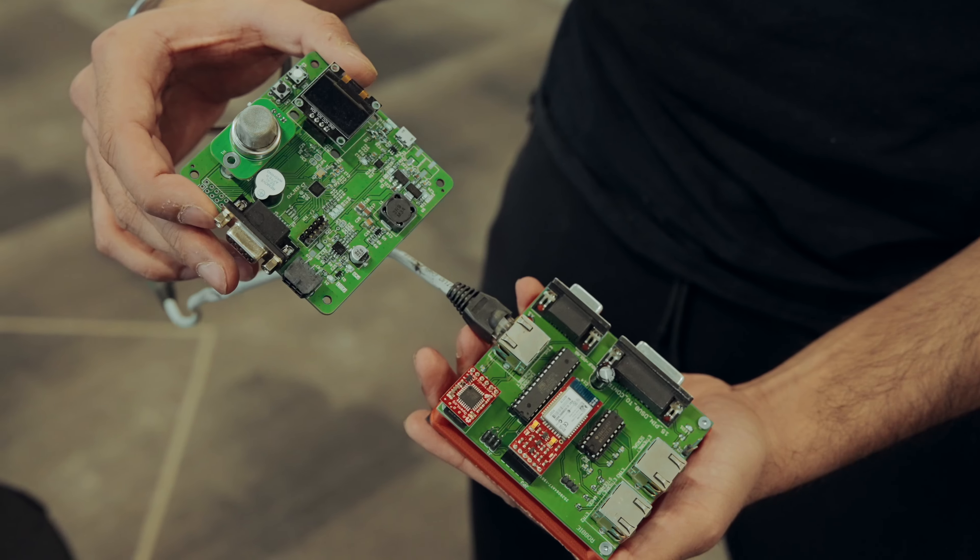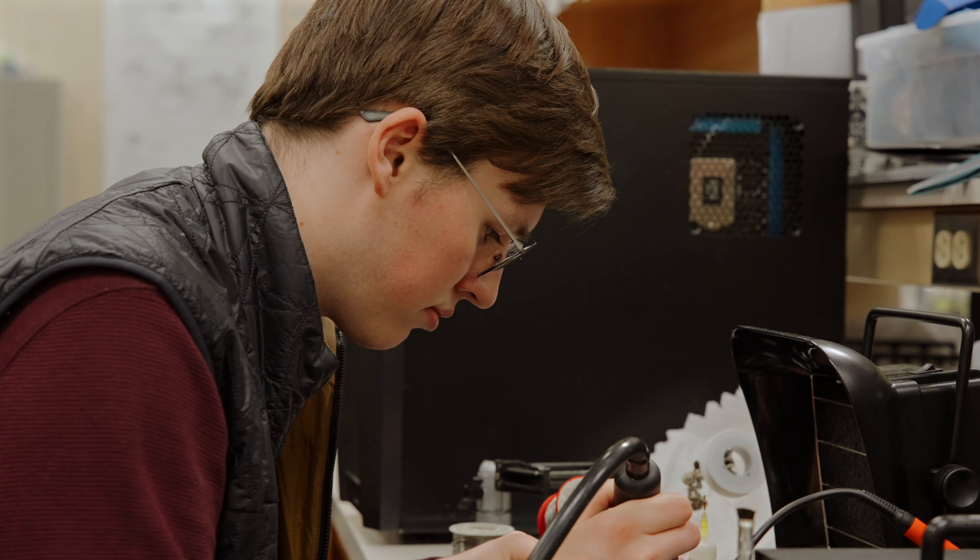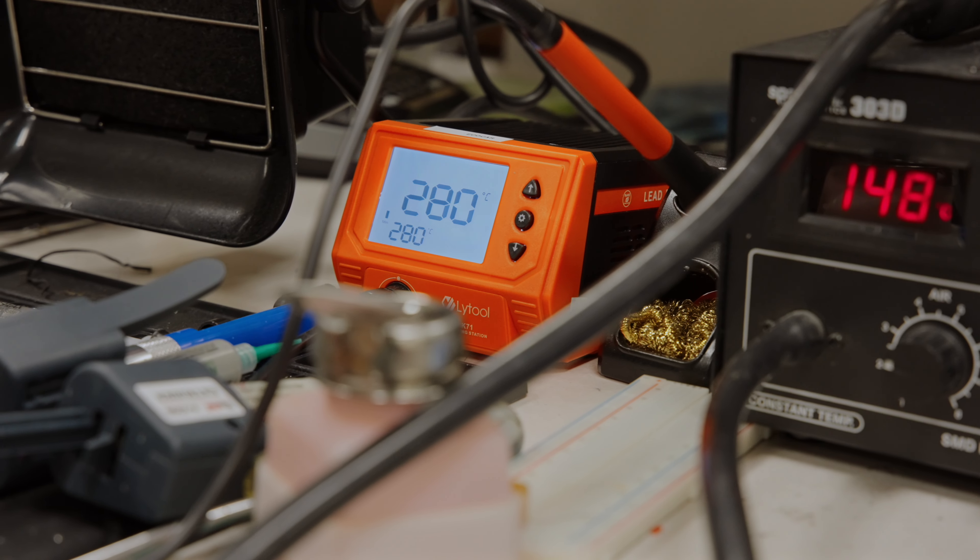Last year we had the board fail, so we've made some changes — we now have a temperature sensor and humidity sensor on it, making sure that we can calibrate it effectively wherever we are.